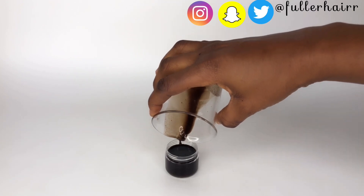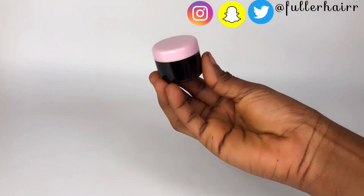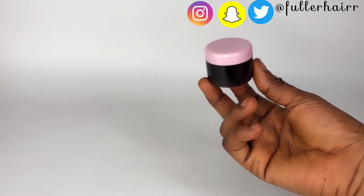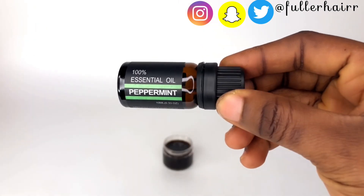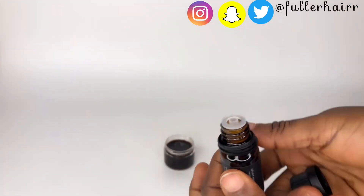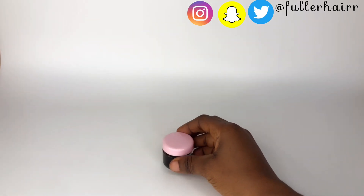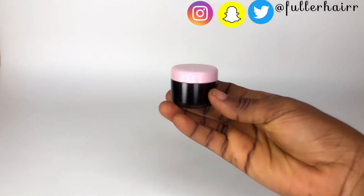Transfer to a jar — I'm going to be using this little jar. Do not strain; leave the mixture in the jar until you exhaust the serum. Make sure the storage container you're going to be using is an airtight container. The last ingredient I'm going to be adding to this super potent DHT blocker is peppermint oil.